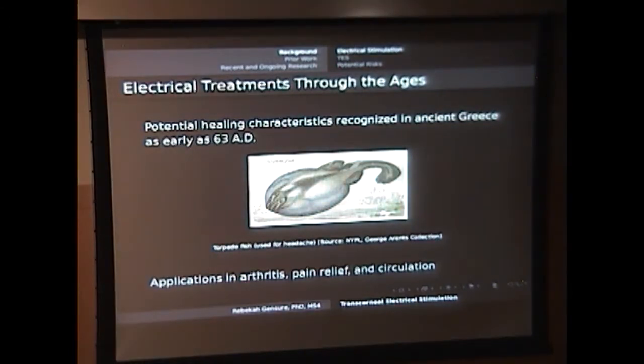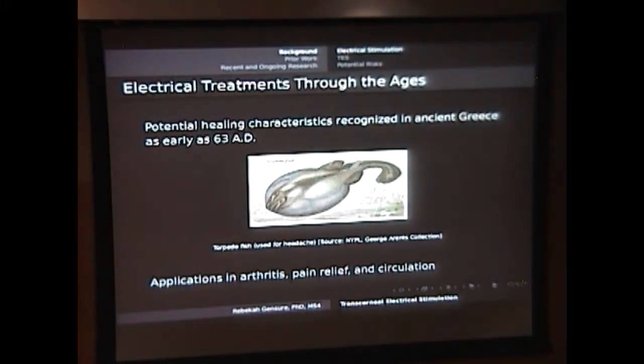In terms of the history, electrical treatments have been explored throughout the ages. There's some evidence to support that the ancient Greeks were using electrical currents to treat diseases as early as the first century AD and maybe even in BC times. This is a torpedo fish, which exerts some amount of electrical current and was used to treat patients with headache a long time ago. There were also applications of similar types of electrical treatments for arthritis, pain relief, and improving circulation.